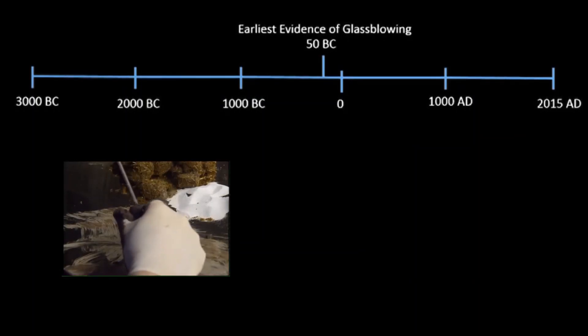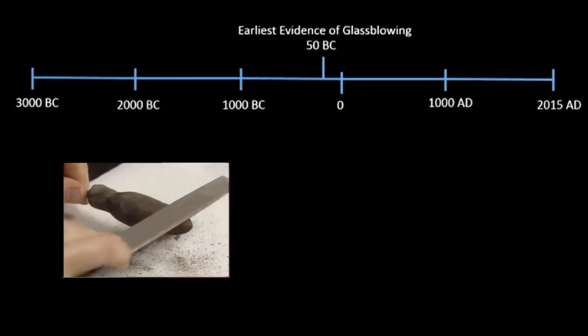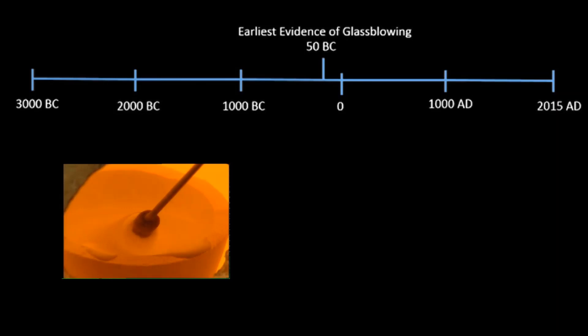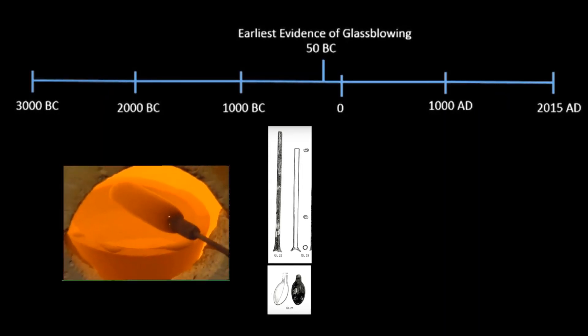The first man-made glass vessels were made in the Middle East from molds using a technique called core forming, as you can see in the video below. A lot of new evidence has come to light in the past century. For instance, in 1970, historians found hand-blown glass vessels which date back to as early as 50 BC.